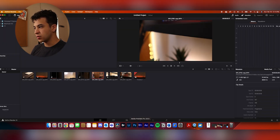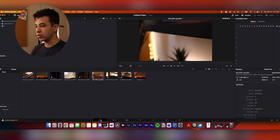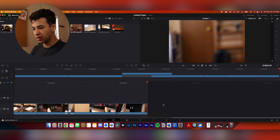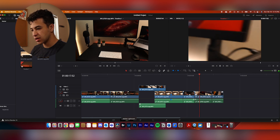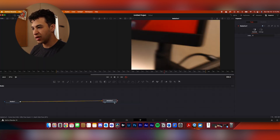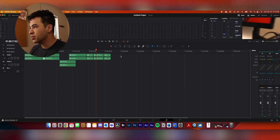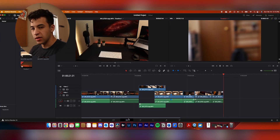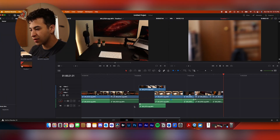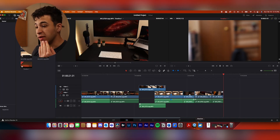I think what they're going for with this bottom row is a workflow structure: import, line up in sequence, edit the sequence, some kind of effects section, color grading, audio adjustments, and then export. That one makes sense to me. Some of the other sections I'm a little more worried about, but I'll deal with that later.